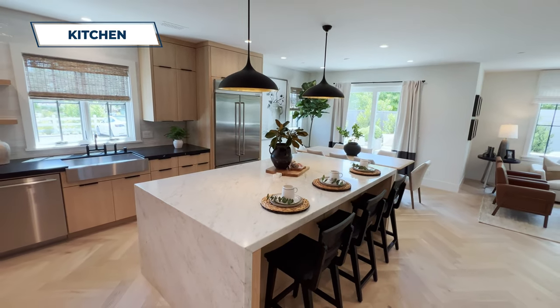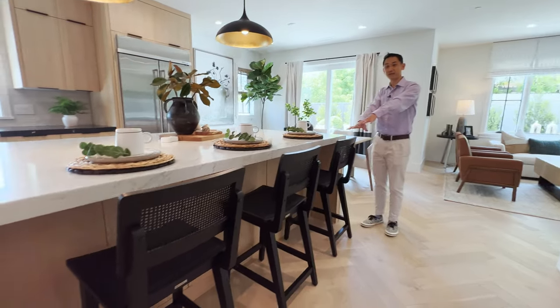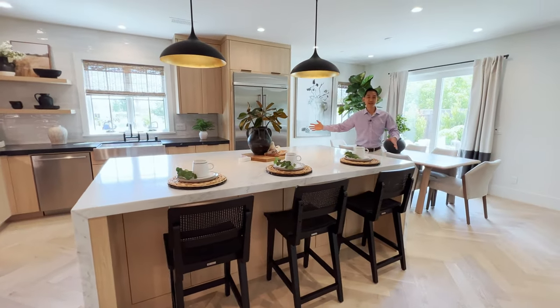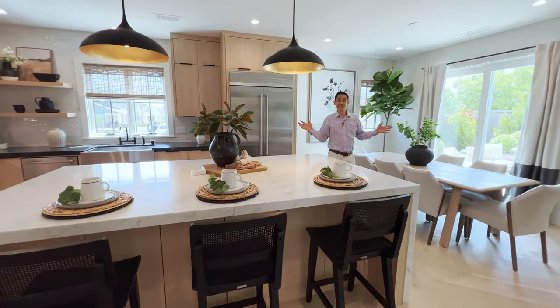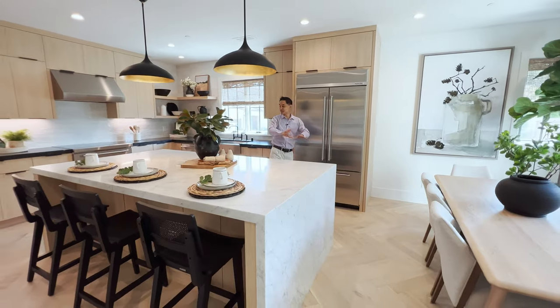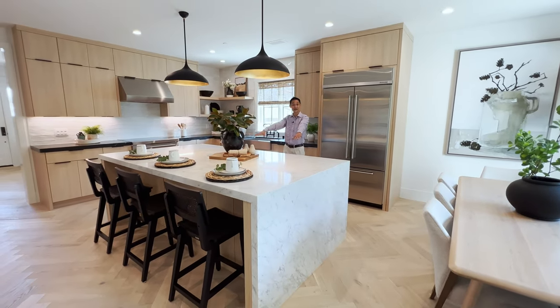This countertop waterfall has this marble look. You can have your whole family up here at the breakfast bar while you're over here cooking, or maybe you've got your friends and family over for a party — imagine just having a buffet set up on this island.